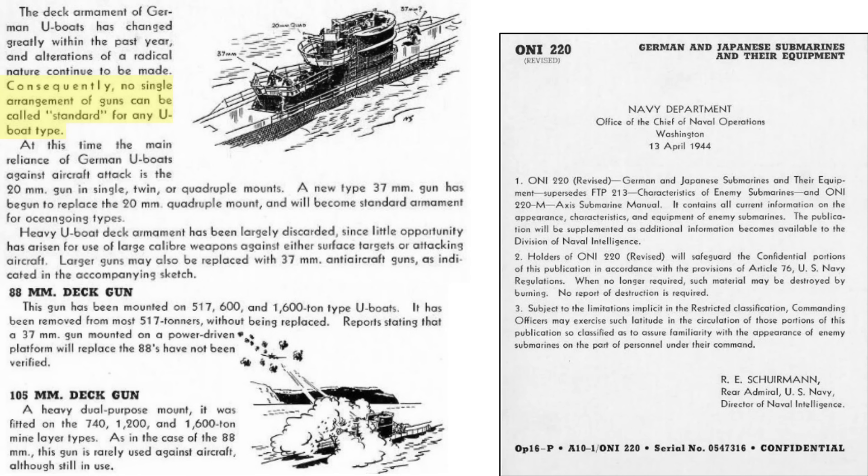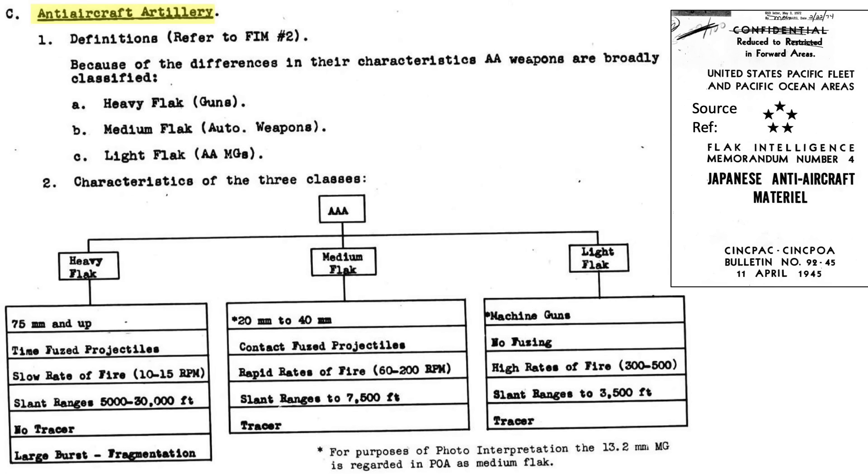There were various guns adopted by the German U-boats, none of which were standard, as shown in this image from an April 1944 Chief of Naval Operations document, German and Japanese Submarines and Their Equipment. The anti-aircraft flak guns are classified based on their caliber, as shown in this image from an April 1945 CINPAC Bulletin, Japanese Anti-Aircraft Material.